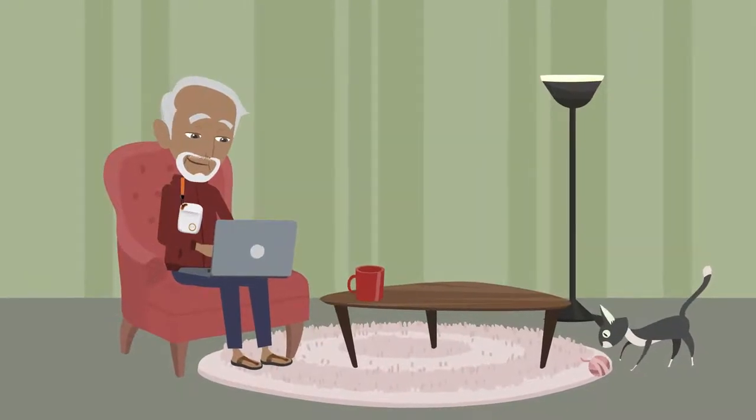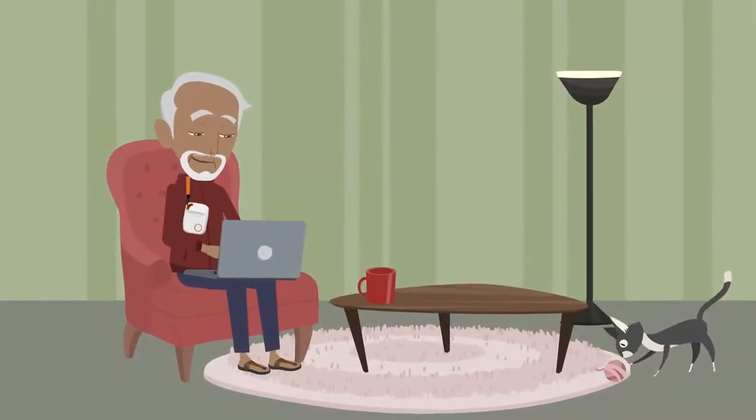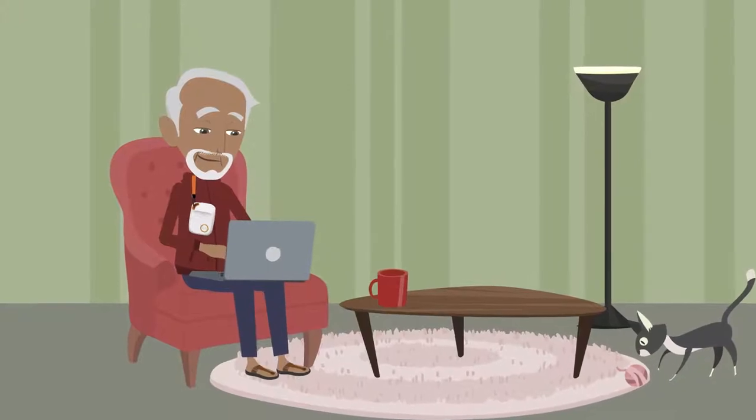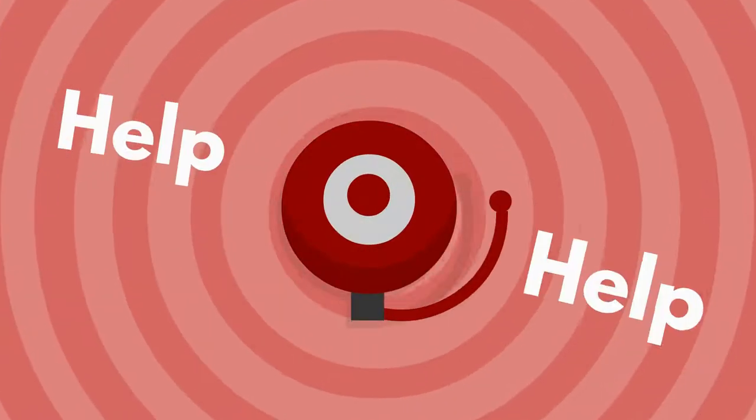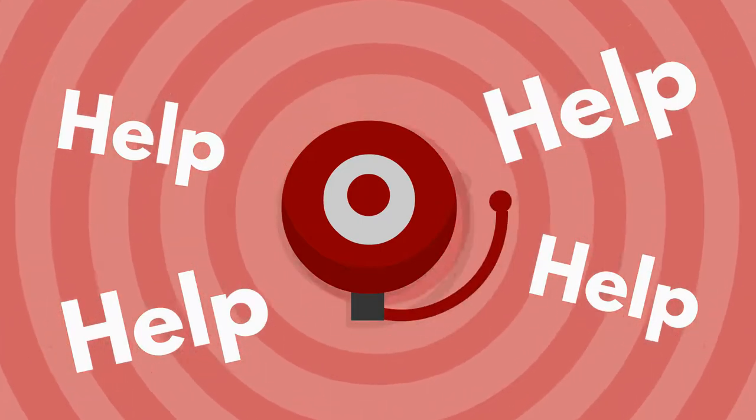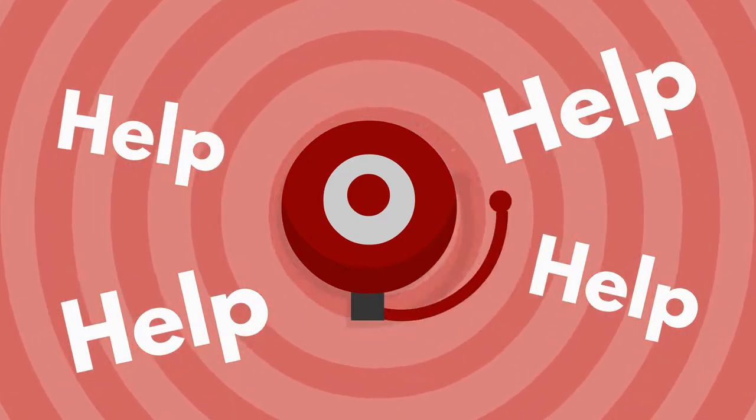Pendant Pal is a powerful portable alarm that rests around the neck and provides 24/7 access to our TSA accredited call centre at just the press of a button. Our personal alarm gives you the ability to call for help day or night and maintain your independence.